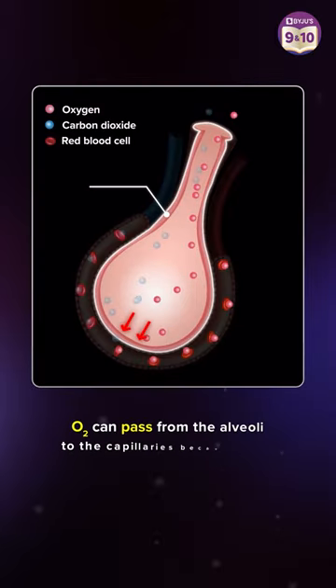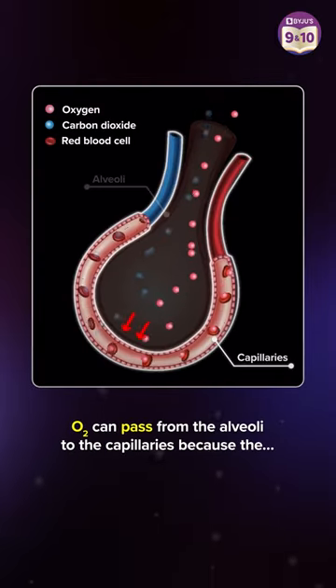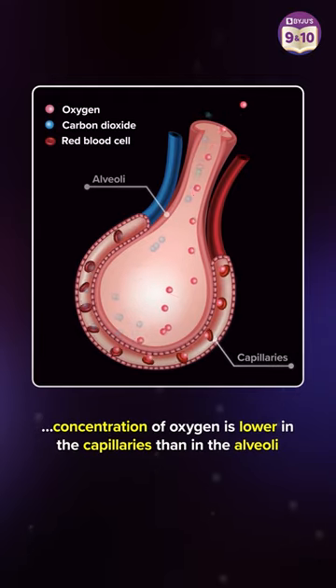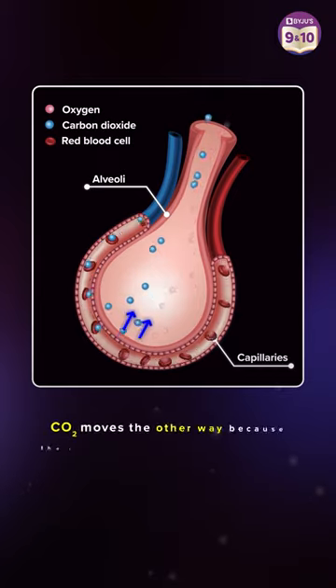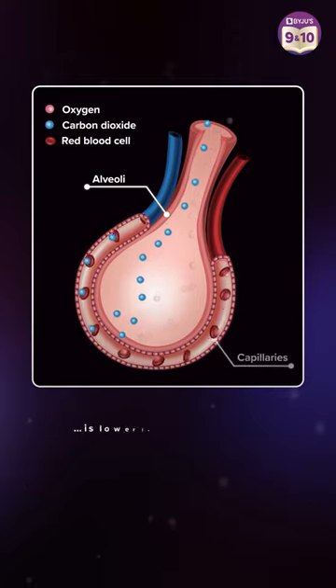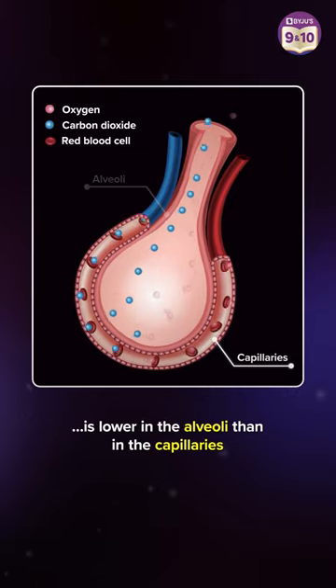Oxygen can pass from the alveoli to the capillaries because the concentration of oxygen is lower in the capillaries than in the alveoli. Similarly, CO2 moves the other way because the concentration of carbon dioxide is lower in the alveoli than in the capillaries.